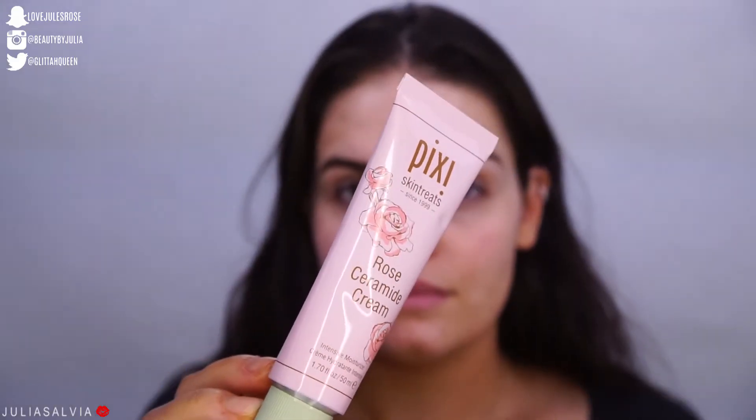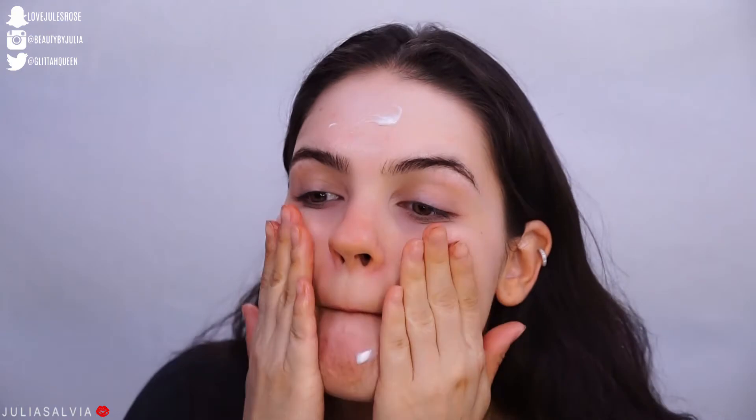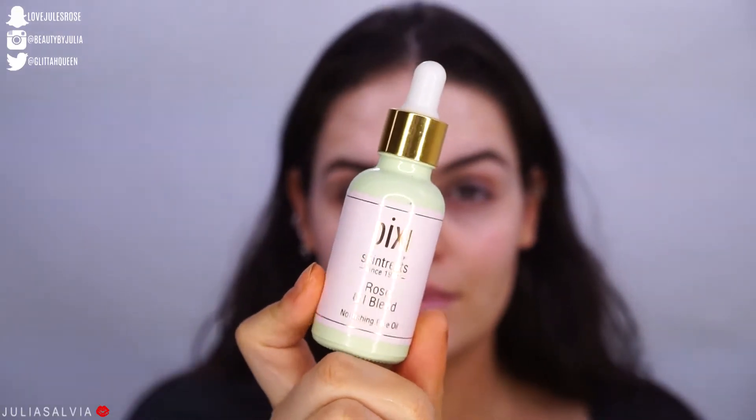Then I'm going to use the Rose Ceramide Cream all over my face. This is a much thicker moisturizer and cream that is going to help really hydrate our face. Then I'm going to use a little bit of the Rose Oil Blend — it's a nourishing face oil. I'm just going to use this to complete the skincare. I'm just going to take a couple of drops and pat it into my skin.